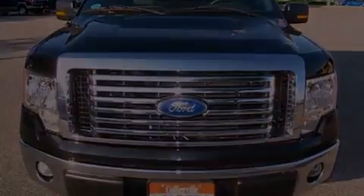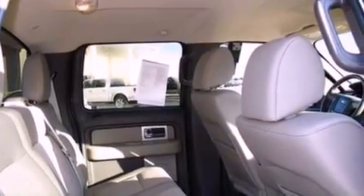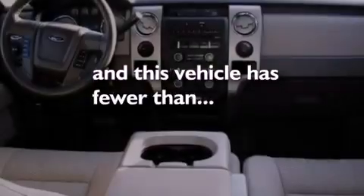Also included are an anti-lock braking system, side curtain airbags, door reinforcement beams, and this vehicle has less than 29,000 miles.